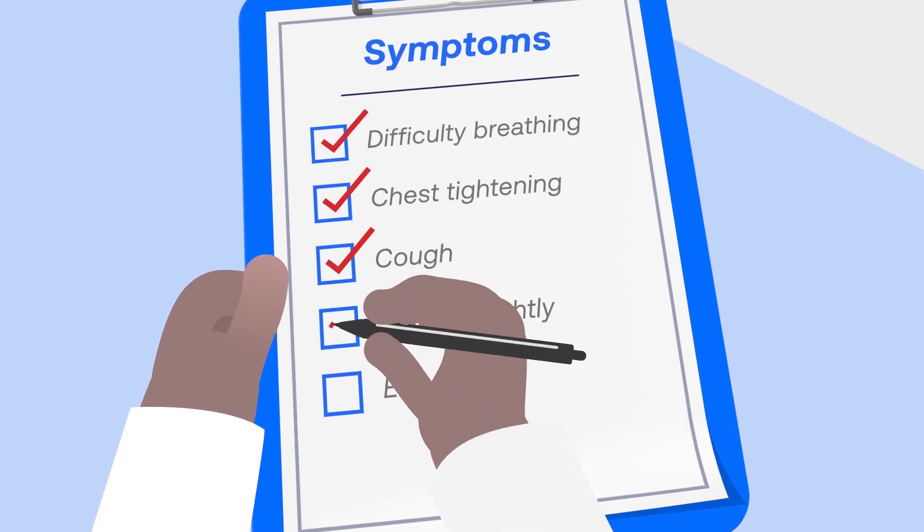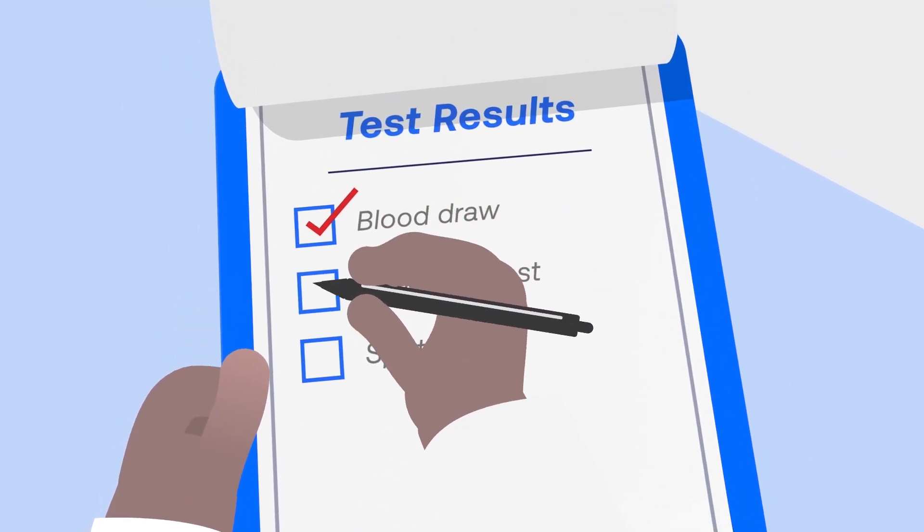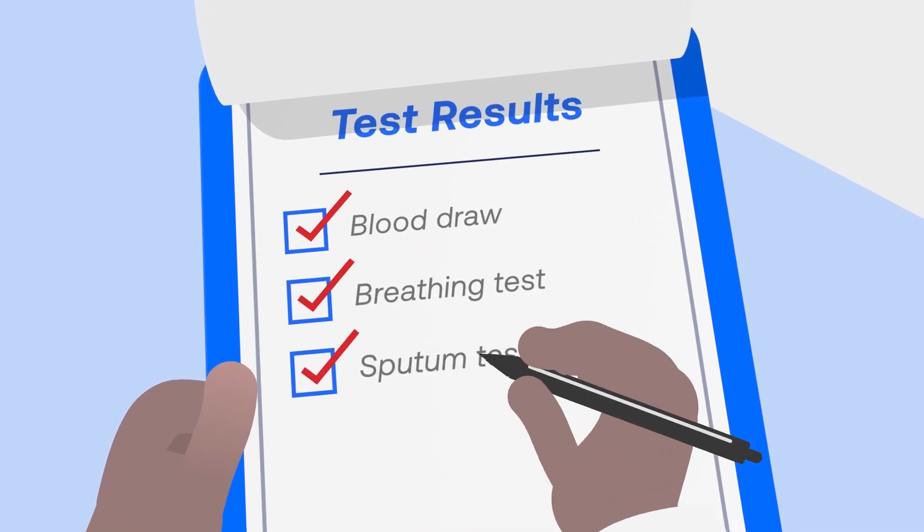Paul's doctor takes careful notes and looks for patterns in his symptoms, as well as the results of the tests which reveal potential biomarkers to confirm severe asthma.